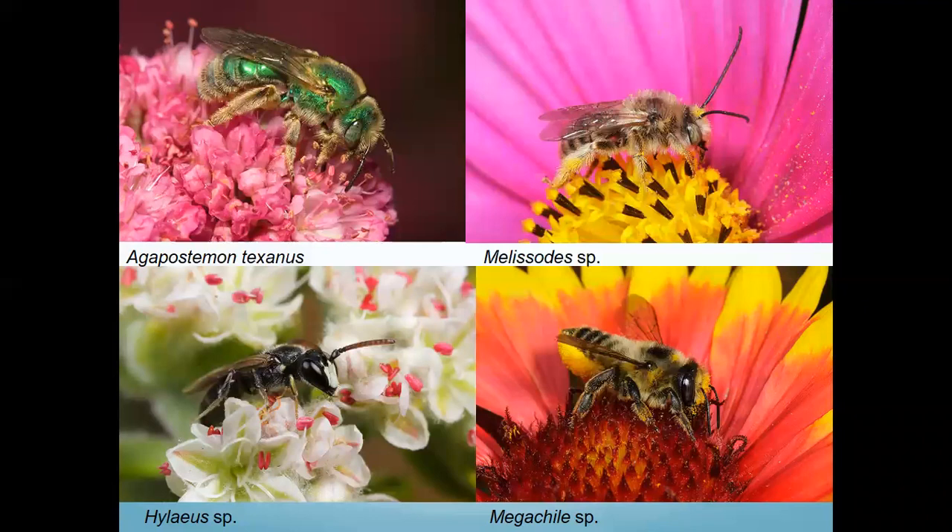These bees carry pollen in different ways. They have something called scopa — little hairs on either their legs or their bellies. The summer longhorn bee carries pollen on its legs, but other bees like to carry it on their bellies. Some bees use their legs to rub against the pollen. The Megachile bee likes flowers with a big landing pad of pollen, like the sunflower family, where it can land and bang its belly up and down on the pollen.